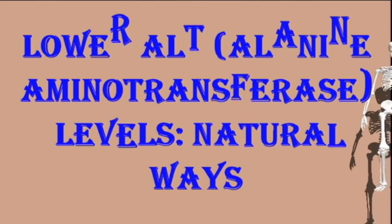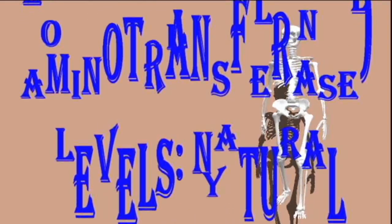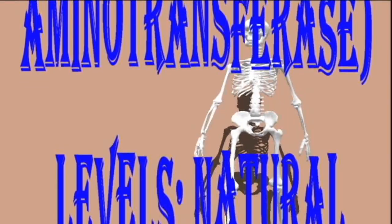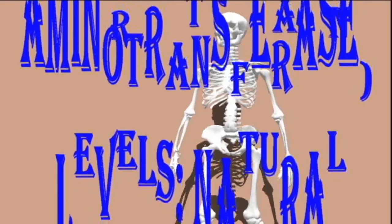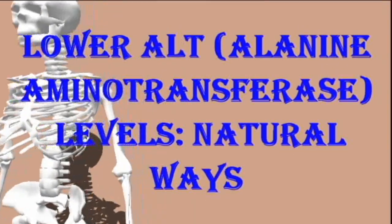Lower ALT (alanine aminotransferase) levels naturally. Elevated ALT levels can be a sign of liver damage. Taking steps to lower ALT levels can help the liver recover. Lifestyle changes such as a healthful diet and regular exercise can all help to lower ALT levels.